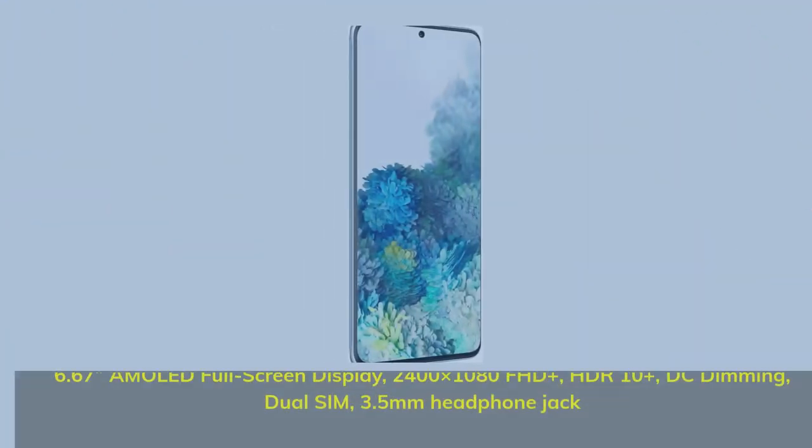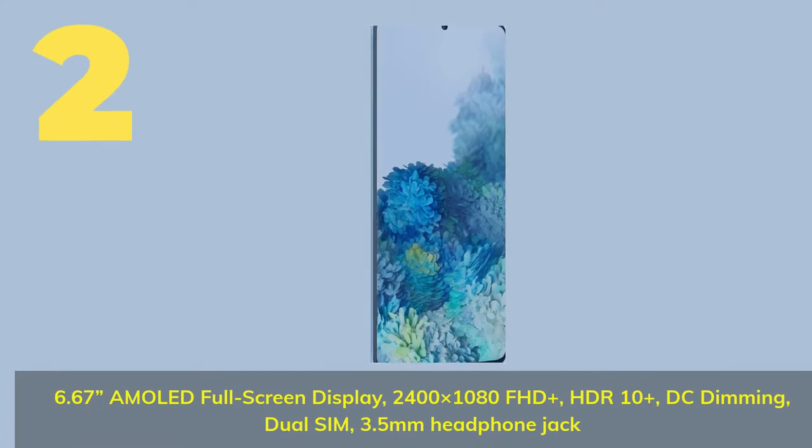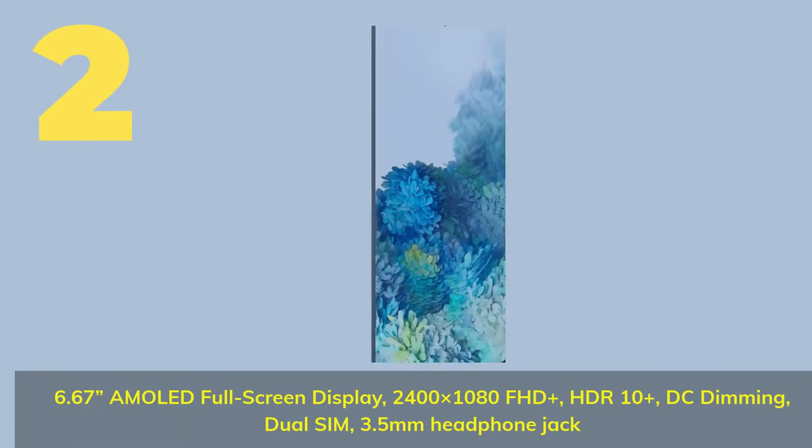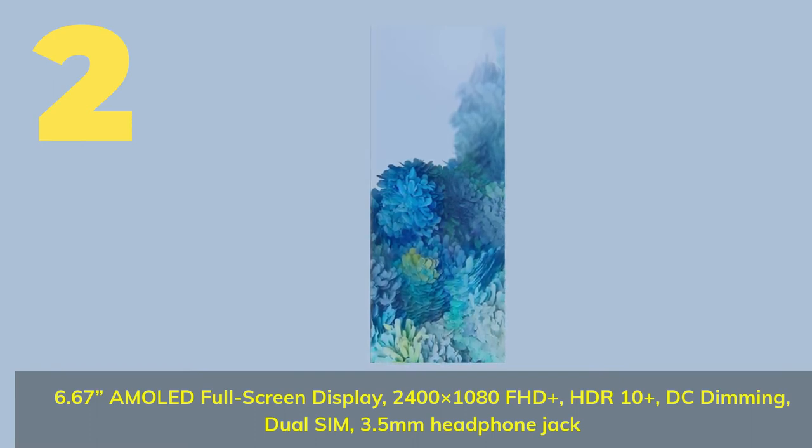Number two: 6.67-inch AMOLED full screen display, 2400 by 1080 FHD+, HDR10+, DC dimming, dual SIM, 3.5 mm headphone jack.